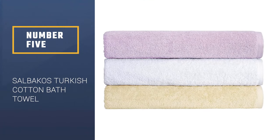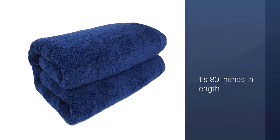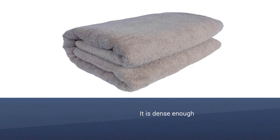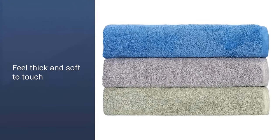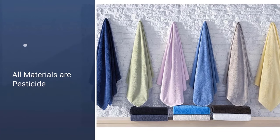Number 5: SALBAKOS Turkish Cotton Oversized Bath Towel. This single bath sheet is made of luxe, 100% Turkish cotton, and it's 80 inches in length so you can wrap yourself fully in the softest, fluffiest towel. Boasting a density of 625 grams per square meter, this towel is dense enough to feel thick and soft to the touch. Fans are quick to say that this is one of the best towels they've ever used. It has double-lock stitched hems for more durability and is dyed in a vat to ensure the color of your towels remains vibrant for years to come.